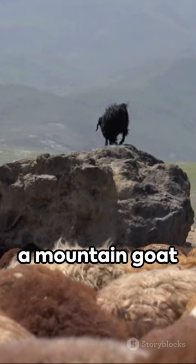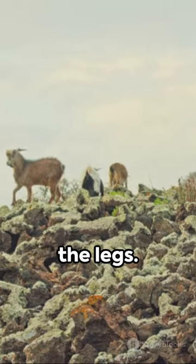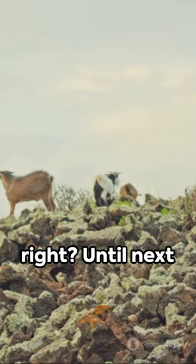So next time you see a mountain goat climbing a cliff like it's an easy walk, remember, it's all about the hooves and the legs. Amazing nature, right? Until next time.